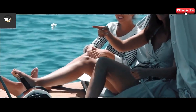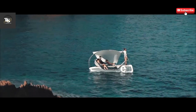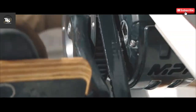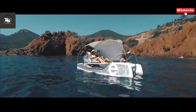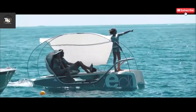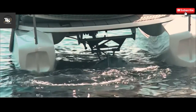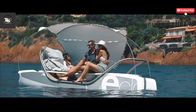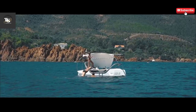The battery-powered system guarantees an emissions-free experience, making it an environmentally friendly alternative to traditional watercraft. Whether used for recreation, fitness, or adrenaline-fueled adventures, Seclo redefines the possibilities of personal water travel. Combining cutting-edge technology with sleek design, it offers an innovative and sustainable way to explore the water while delivering a unique sensation of freedom and flight.